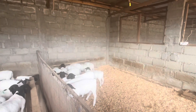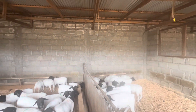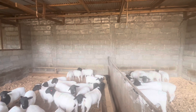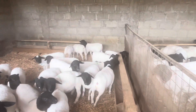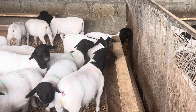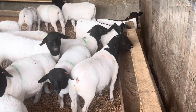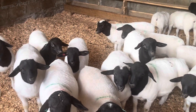Introduce Lucerne pellets when lambs have been feeding on crip feed and seem ready to eat more substantial feed. They should be fed at least half a kilogram per animal in the afternoon. Spray the pellets with water for ease of consumption, and monitor closely to ensure there is no choking for the first few weeks.